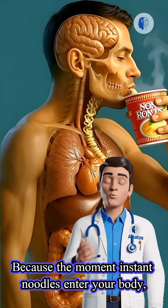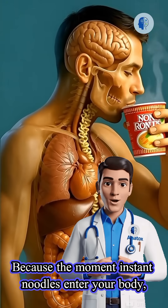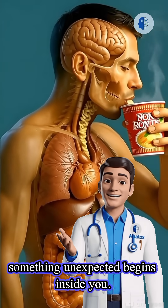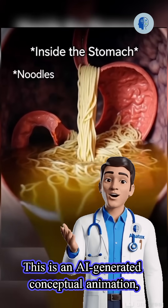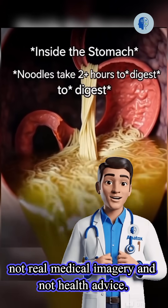Stop scrolling, because the moment instant noodles enter your body, something unexpected begins inside you. This is an AI-generated conceptual animation, not real medical imagery and not health advice.